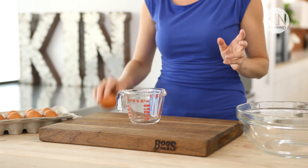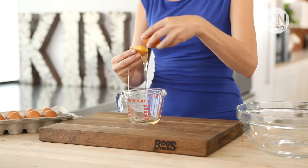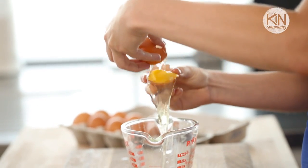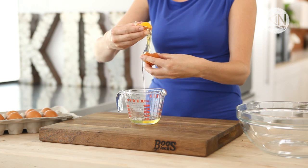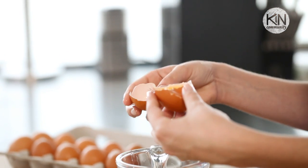Now, if your recipe calls for your yolk and your white to go their separate ways, there are a number of different techniques — some are downright bizarre — that you can use to get the job done. But I am a sucker for the classics, so shell to shell is my preferred method. The secret to success here is to do it over a small measuring cup, as opposed to your mixing bowl, so that if you do make a mistake, you're not spoiling all the whites at once.